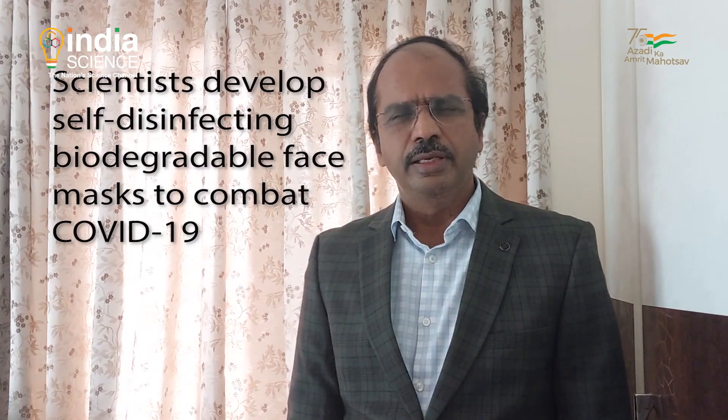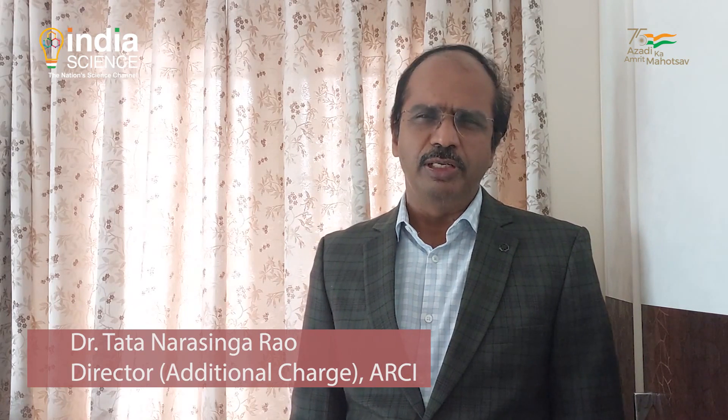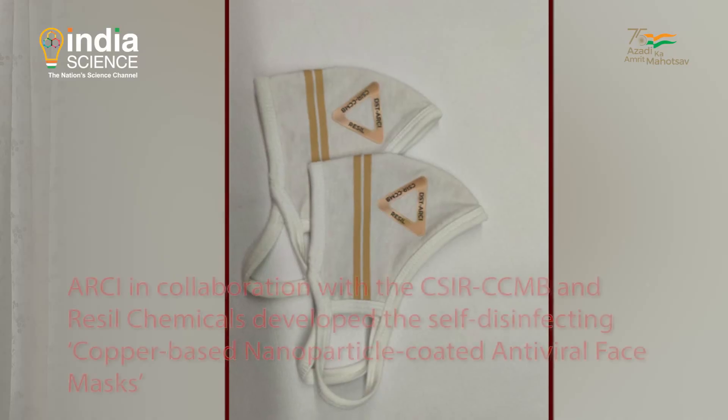Our team at ARCI has developed the technology of nano copper materials, made in the form of suspensions and then coated on fabrics — cotton, polyester, and hosiery materials. We have got it tested with our collaborator institute CCMB for antiviral action, and for scaling up we have another partner, Resil Chemicals in Bangalore, who have made it in large-scale coating and production.